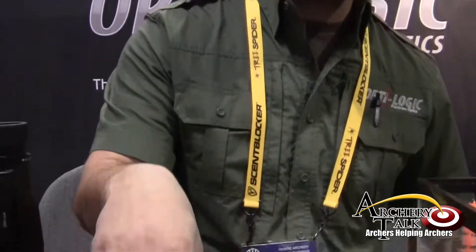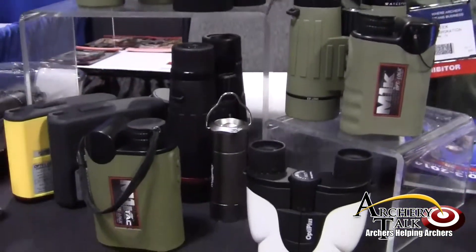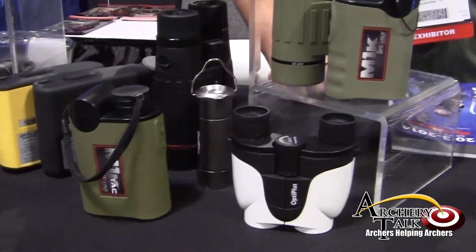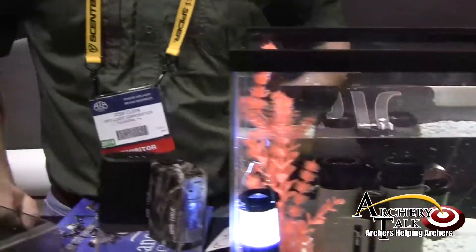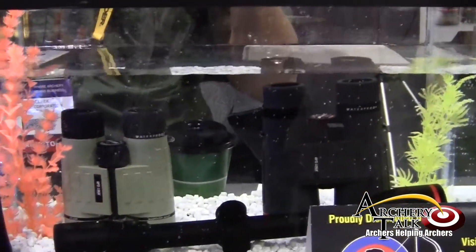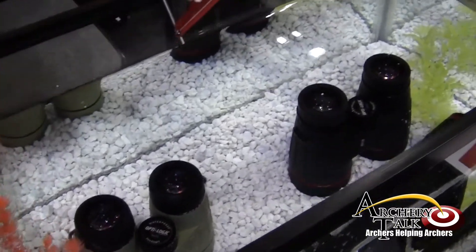The M1K is a 1,000-yard unit. It also comes with the M1K TAC. The M1K TAC is fully submersible. It's mil-spec, vibration-resistant, dust-proof, and 100% waterproof. Our binos are also 100% submersible — you can submerge them in however deep of water and they won't leak.